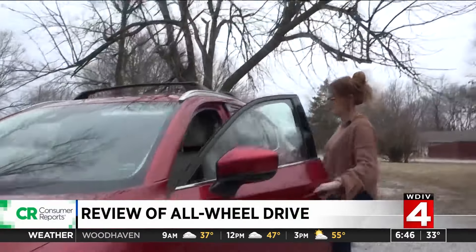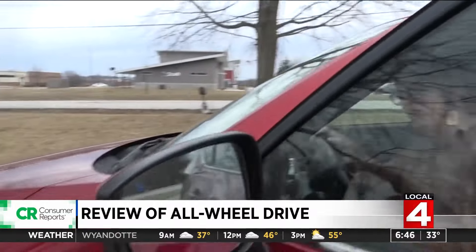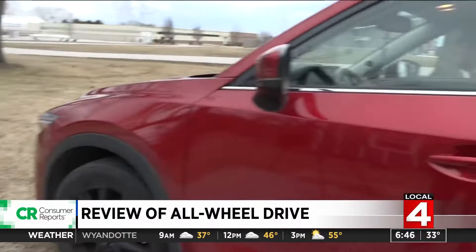Carly Stephenson recently bought this 2018 Mazda CX-5 for her growing family. She says she didn't want quite as much room as an SUV, but needed something bigger than a car.